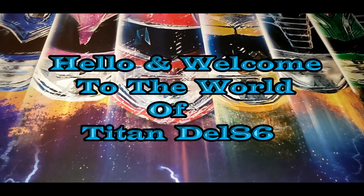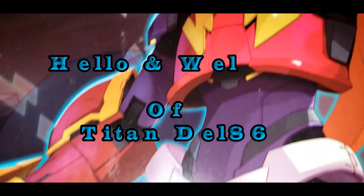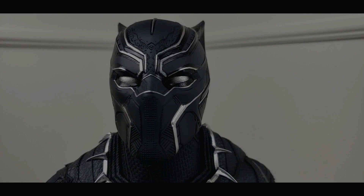Hello and welcome to my channel, my name is TitanDel86. Here you will find everything from your favorite characters from anime, series, or movies.